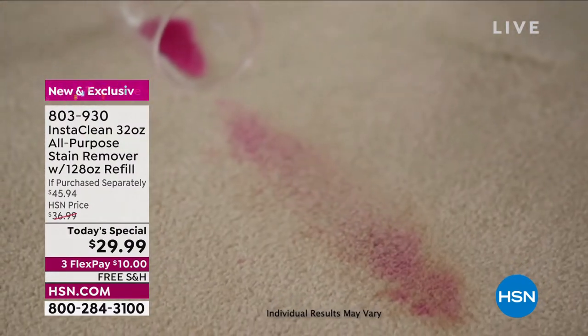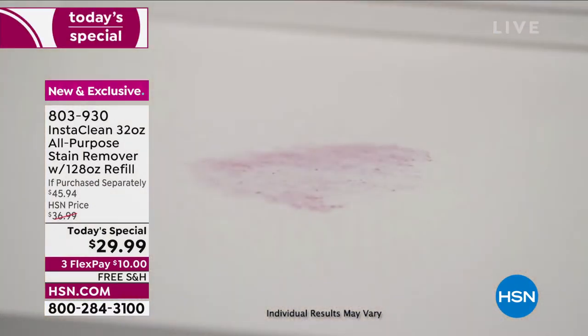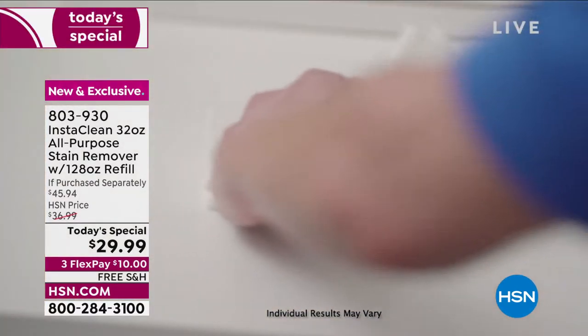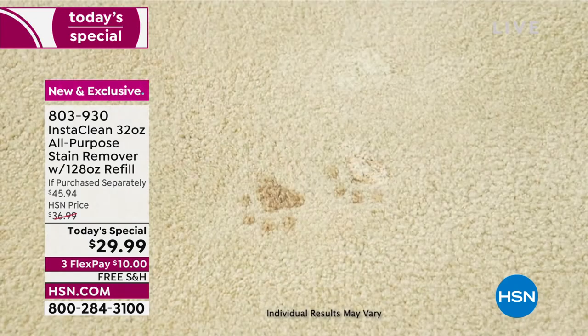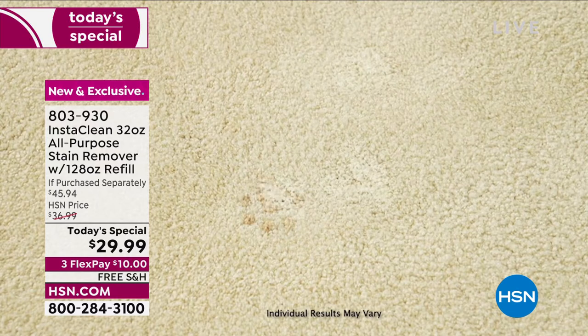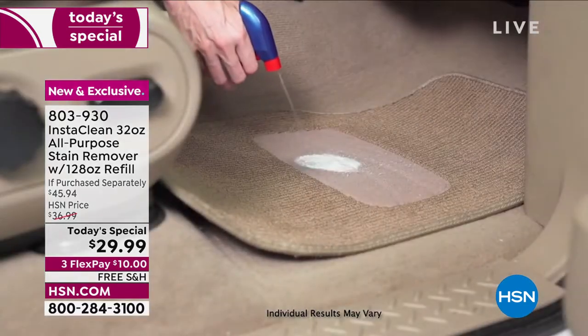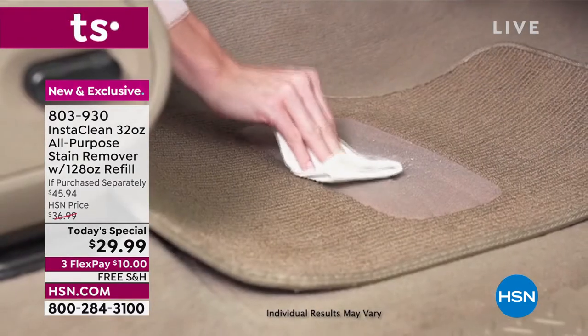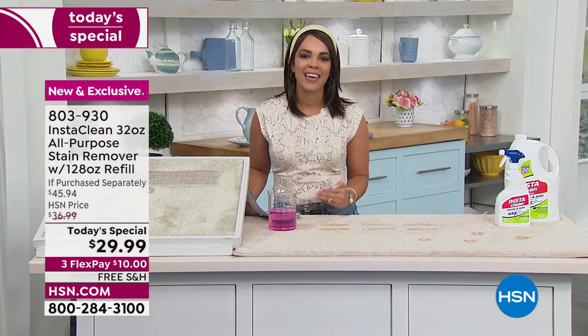You found HSN at the perfect time today, whether it's your first time tuning into the Home Shopping Network or you've been with us for years. This is InstaClean — this is the only Today's Special for the year. When it comes to our Today's Special, we want to give you the best value. And since it is our birthday month, all Today's Specials are free shipping and handling.